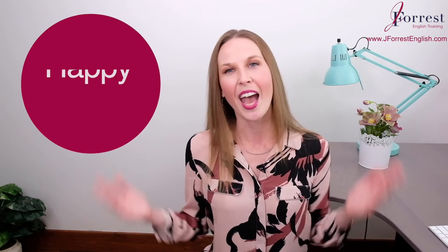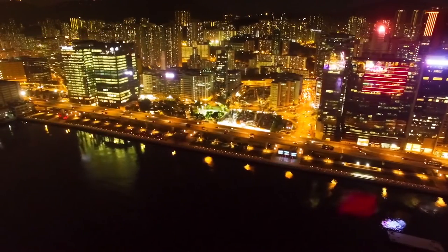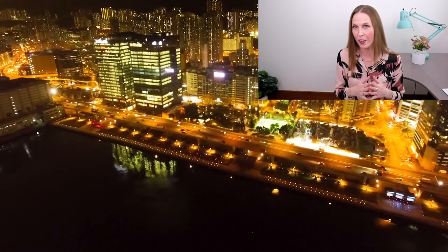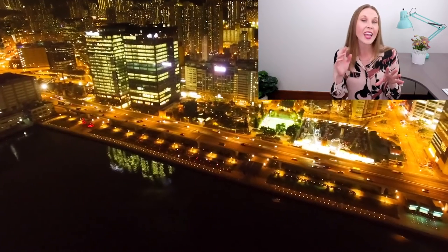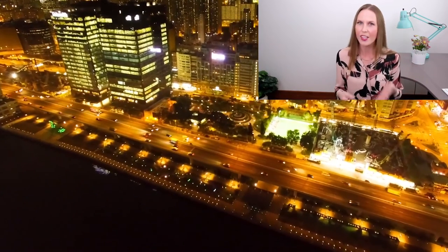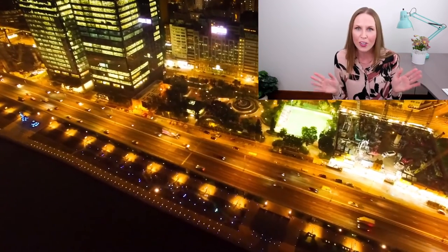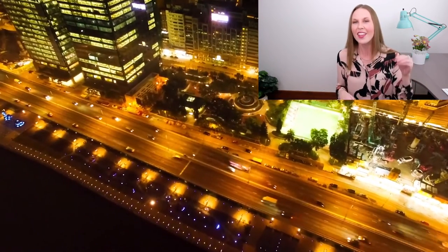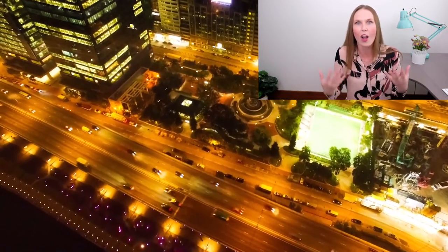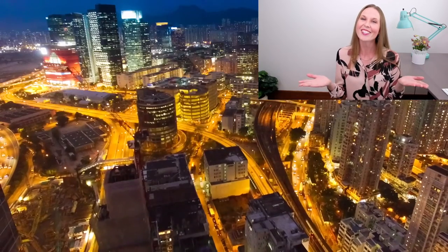And until next time, happy studying. Just a little bonus for you — sometimes native speakers will combine never and ever together to be really dramatic or add emphasis. For example, I could say I would never ever go skydiving. That's just being very dramatic about the statement, so you know how strong I feel about it. So that's just a bonus expression for you.